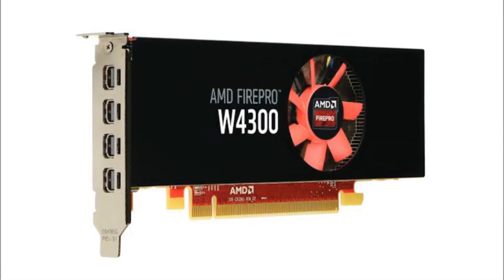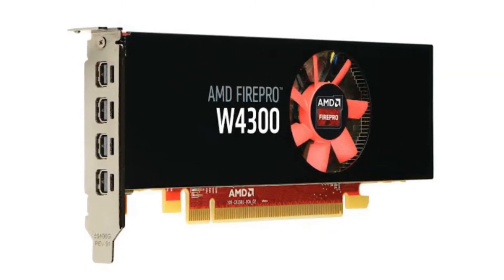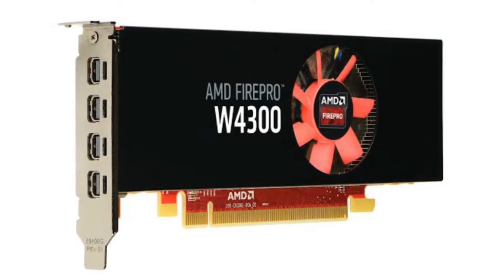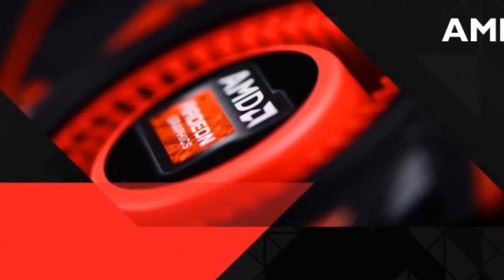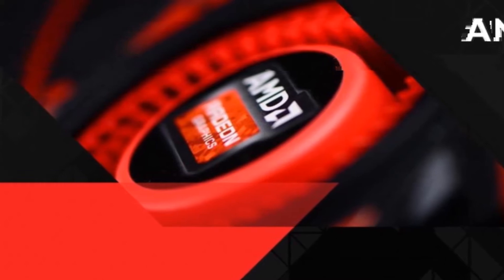AMD unveiled the FirePro W4300 at Autodesk University 2015. The graphics card is optimized for computer-aided design applications. The card has 4GB of GDDR5 memory and uses AMD Graphics Core Next architecture to optimize performance.